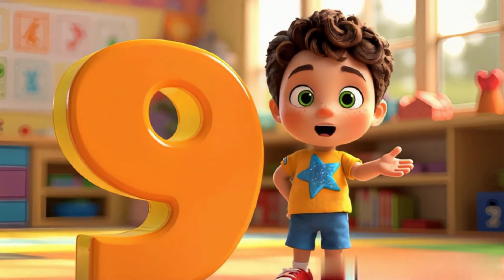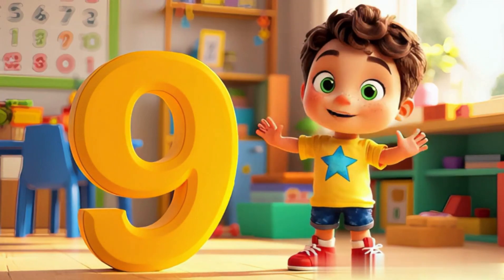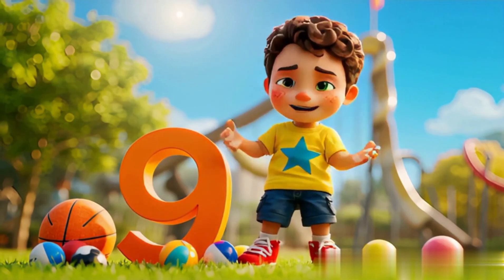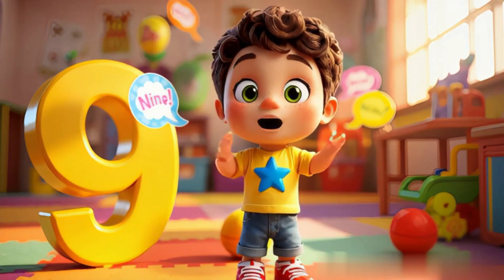Number nine has a twisty tail. Nine red apples in a pail. Nine balloons go floating high, waving gently in the sky. Say it now, nine, nine, nine. Counting up is so divine.